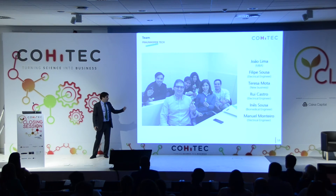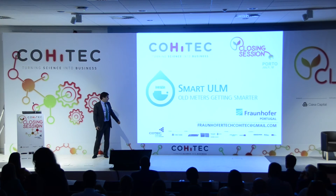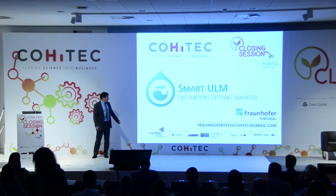Our team reunites all the competence needed to achieve the goals — from sales to engineering, but also business. Let me also thank our mentors who have taken all the path of Coetec with us. Our motto is Smart2LM, all meters getting smarter — a low cost and elegant solution that detects leaks for the benefit of us, the consumers, but also water utilities. Thank you for your attention.